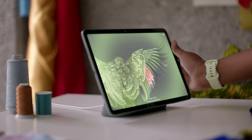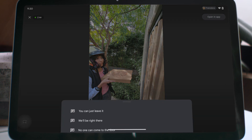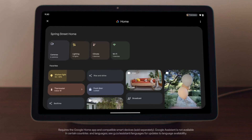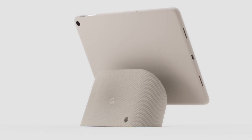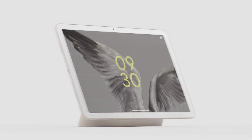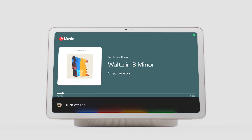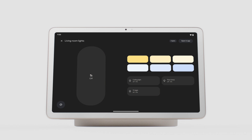Thoughtfully designed with premium materials and loaded with helpful features, like hub mode, where you can answer the doorbell, control lights, cameras, thermostat and access Google Assistant. Watch this. Hey Google, play classical music. Hey Google, turn off the lights. So clever.